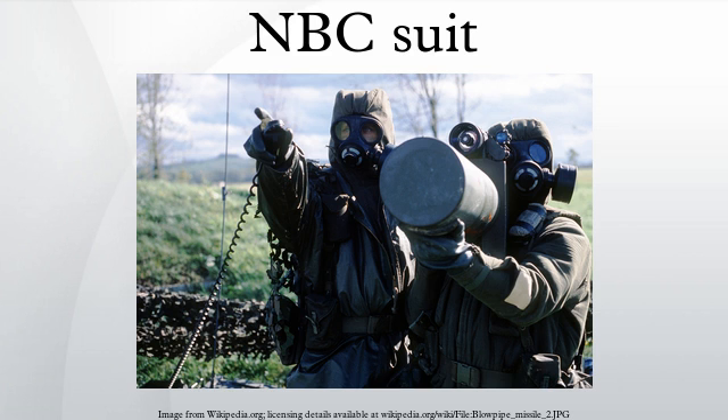NBC stands for nuclear, biological, and chemical. It is a term used in the armed forces and in health and safety, mostly in the context of weapons of mass destruction cleanup in overseas conflict or protection of emergency services during the response to a terrorist attack, though there are civilian and common use applications.